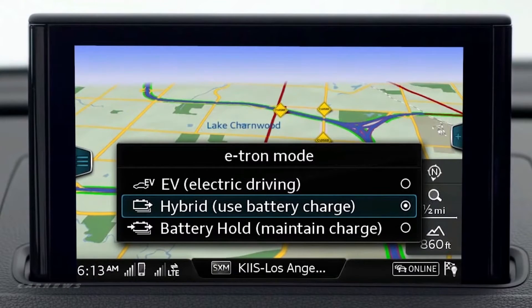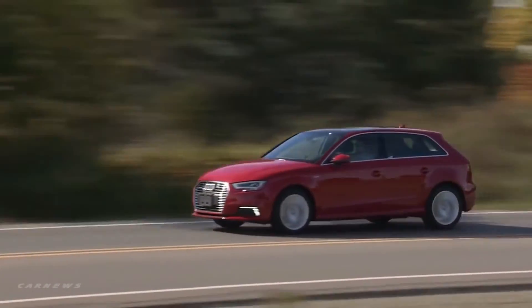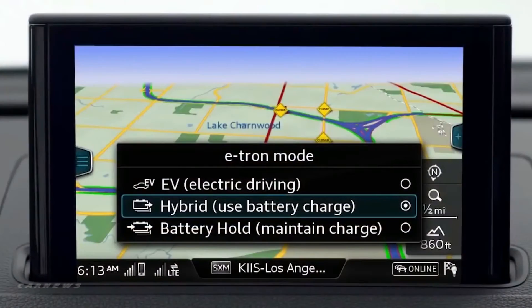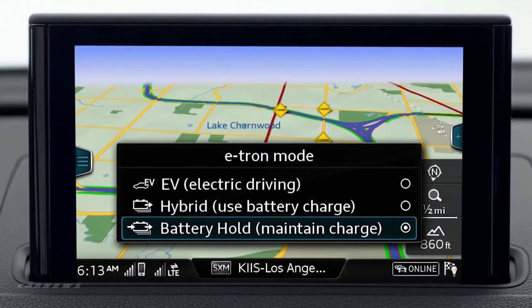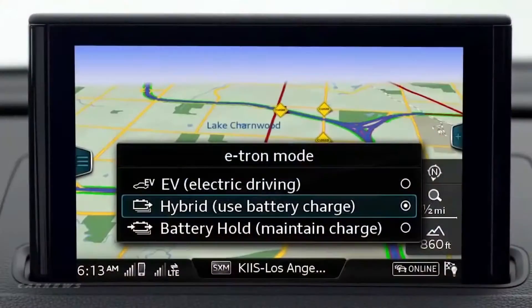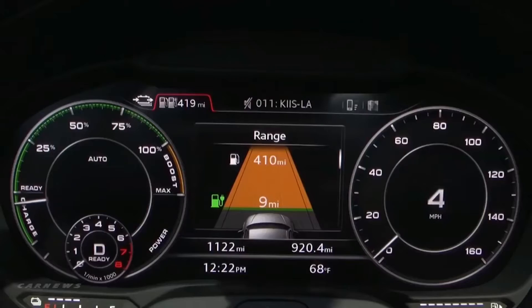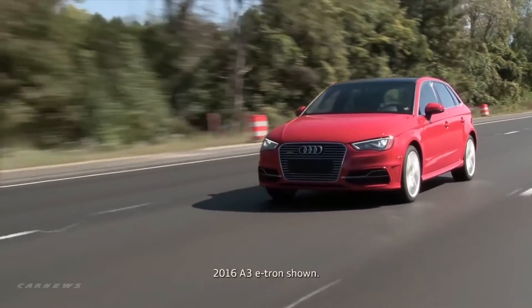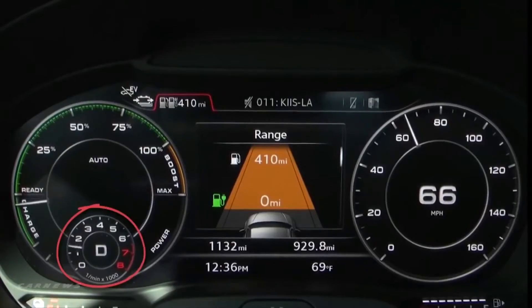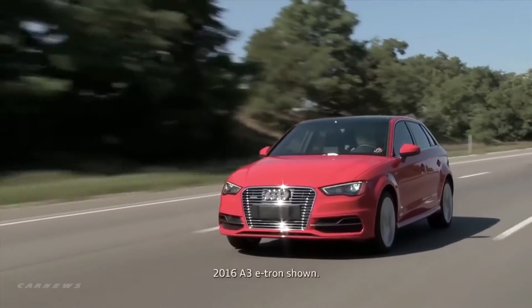Hybrid mode offers combined electric and gas engine power, with the system managing which power source is best for the conditions. In battery hold mode, the e-tron will use the gas engine exclusively to retain the charge in the battery. In both hybrid and battery hold modes, the gas engine may turn off at full stops to maximize fuel economy. When going down hills or when you take your foot off the accelerator at highway speeds, the combustion engine may shut off, the transmission decouples, and the e-tron coasts using no energy sources.